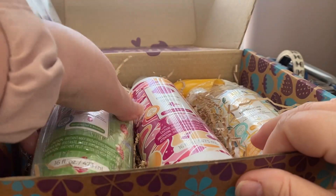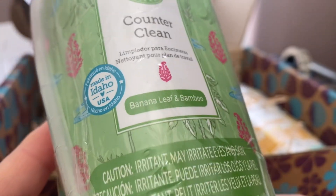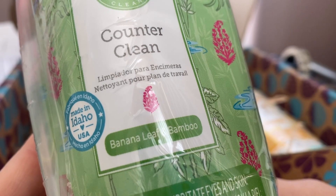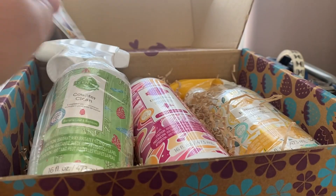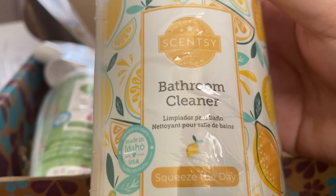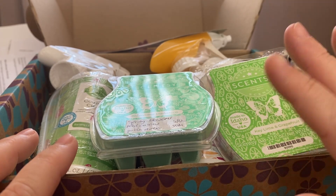The other two products are currently available in the catalogue. Banana Leaf and Bamboo — peach, banana leaf, bamboo, and mahogany — is really strong in the wax and I know a lot of people like it, but it's not my thing. However, I think I'll really like it as a counter clean because it's more of a cleaning scent to my nose. Also currently available is a bathroom cleaner in Squeeze the Day — lemon and a bit of vanilla cream. That's everything in this month's Whiff Box for April. Thanks for watching and see you next time!